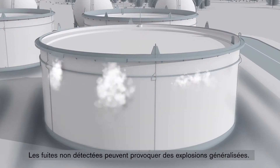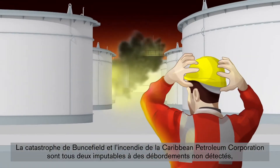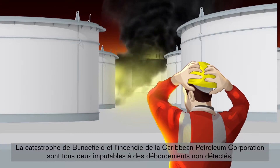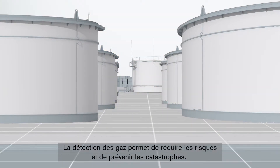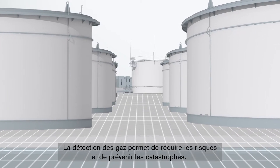Undetected leaks have the potential to escalate into site-wide explosions. The Buncefield disaster and the Caribbean Petroleum fire were both caused by undetected tank overfills where operators didn't realize there was a problem until it was too late. To help prevent tragic accidents, gas detection is a tool to help mitigate risk.